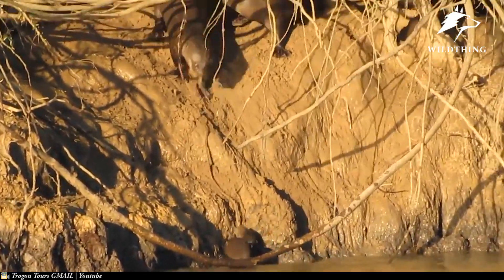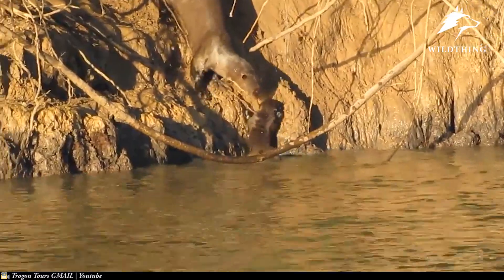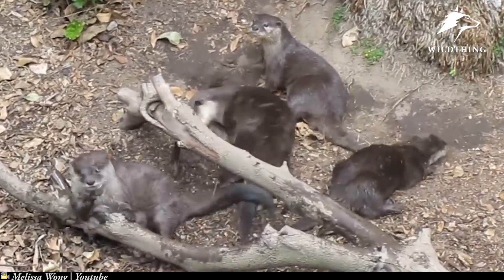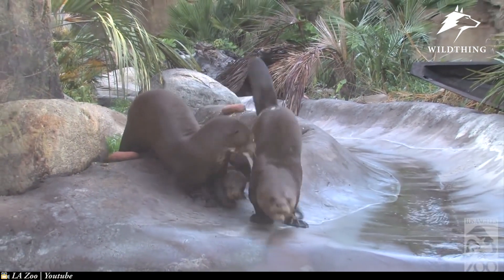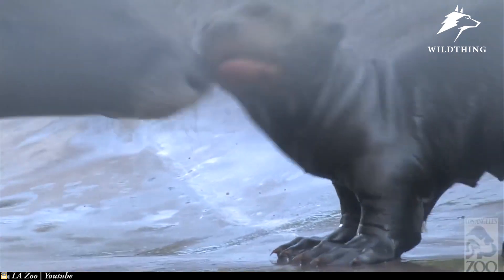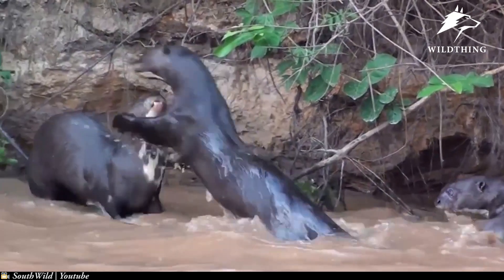Giant otters do not live on their own — these fish hunters live in groups. They hunt prey, eat, and sleep together. They aren't the largest creatures in the water, but they gather together to deal with all enemies. Otters live in groups of 3 to 8. They mate throughout the year but give birth mainly in the dry season. Females are pregnant for 64 to 72 days and give birth to 1 to 6 babies per litter. In the first days after birth, the young otters live in a den. After 2 or 3 weeks, the mother lets her babies go into the water to learn to swim, and after about 2 months, the young otters can swim proficiently and join the group on hunts.